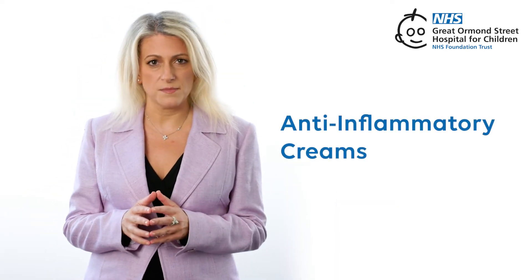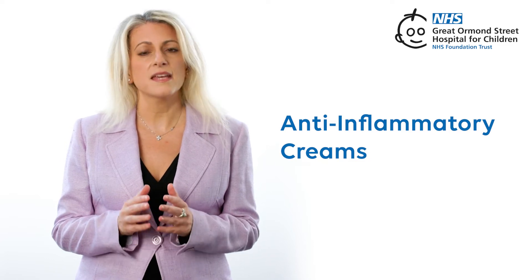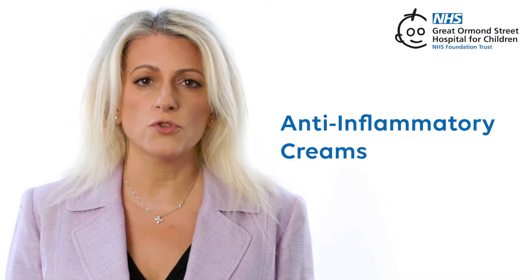Anti-inflammatory creams. These creams or ointments help with redness and itching and should be used on affected areas. There are different strengths, so use them the way your doctor says.